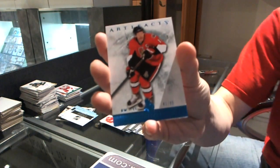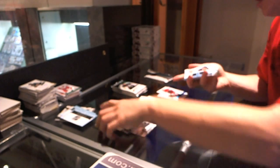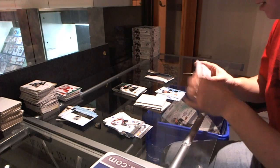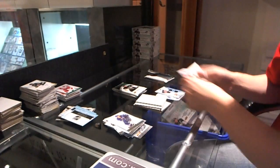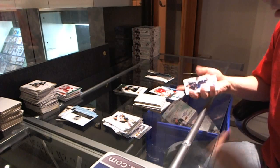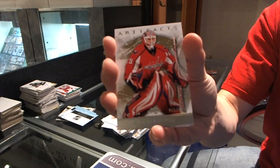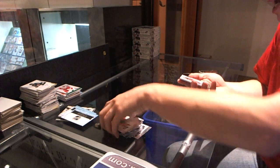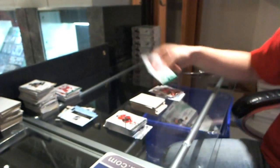Blue parallel numbered to 85 for the Ottawa Senators, Daniel Alfredsson. Tundra Tandems for the Pittsburgh Penguins, Mario Lemieux and Jaromir Jagr. Goalie insert to $9.99 for the Detroit Red Wings, Jimmy Howard. We got a rookie to $9.99 for the Carolina Hurricanes, Jeremy Welsh. And we got a goalie insert to $9.99 for the Washington Capitals, Thomas Vokoun. And now for the patch — we've got a jersey and patch, look at all those colors, numbered to 75 for the Phoenix Coyotes, Shane Doan.